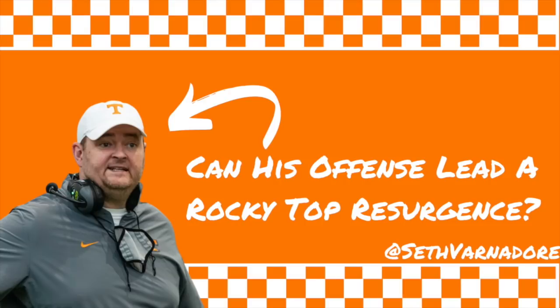Tennessee went from a primarily defensive coach to Heupel, who was the head coach at UCF where they had awesome offenses that could run the ball and throw the ball. Before that, he was the offensive coordinator at Missouri with Drew Lock, and they had some really good offenses. He was able to take that success and grow it at UCF in the American Conference.